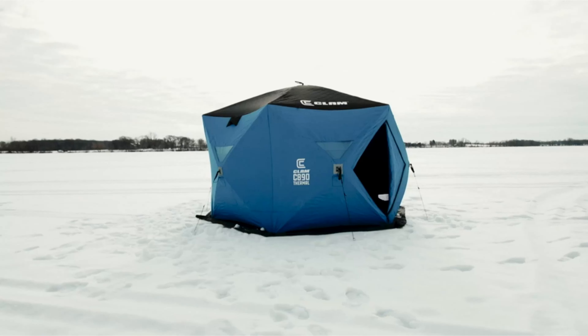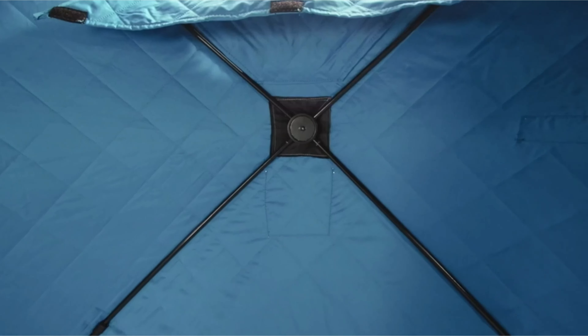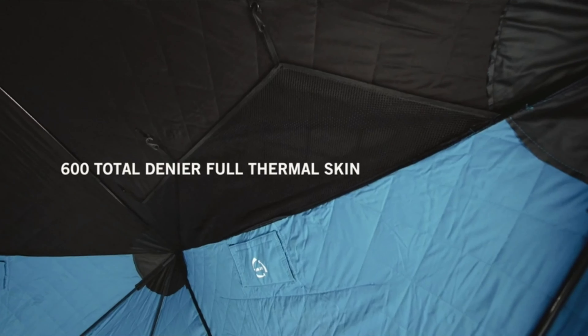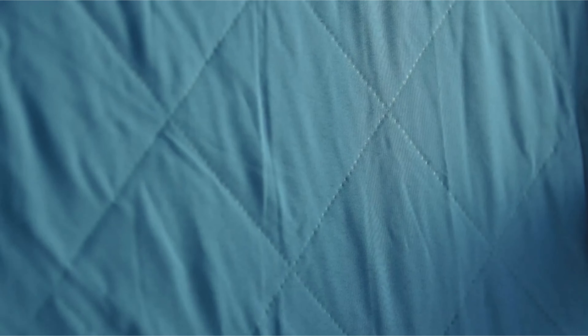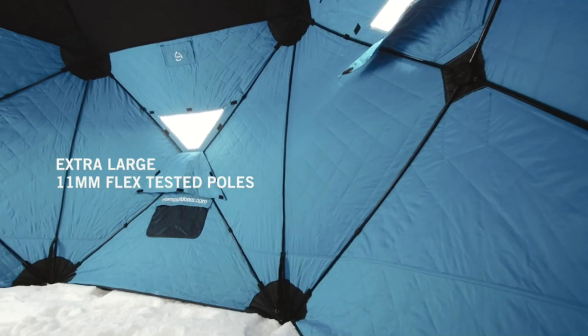The best ice fishing shelters have a durable, waterproof exterior to keep the cold, snow, and sleet at bay, and often a quilted, insulated interior to retain heat. A quality ice fishing hub shelter has abundant ventilation to allow moisture to escape.